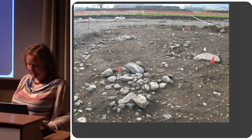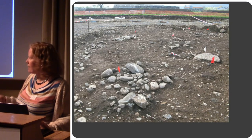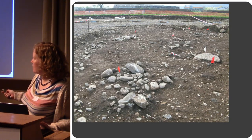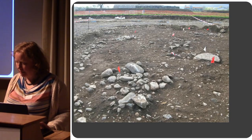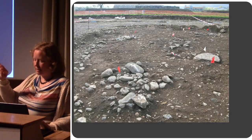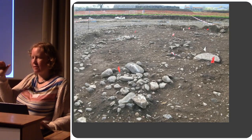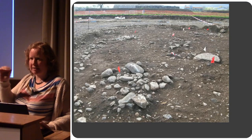The blue pits all had this kind of upper stony fill on the top. In many cases it actually looked like there were slightly upstanding cairns — they were certainly standing proud of the natural.